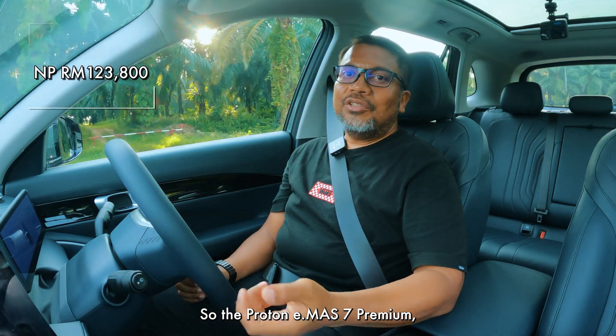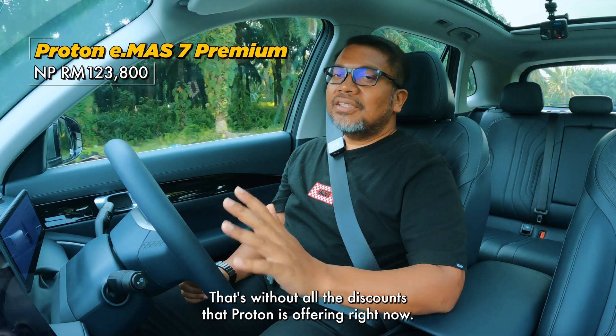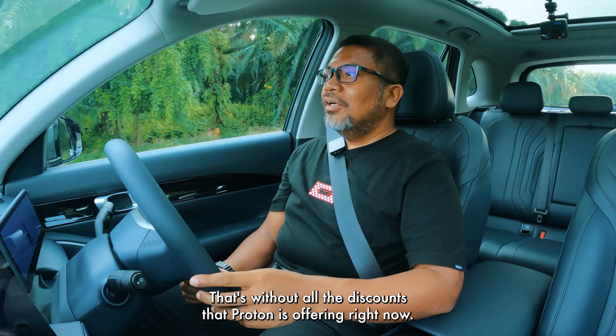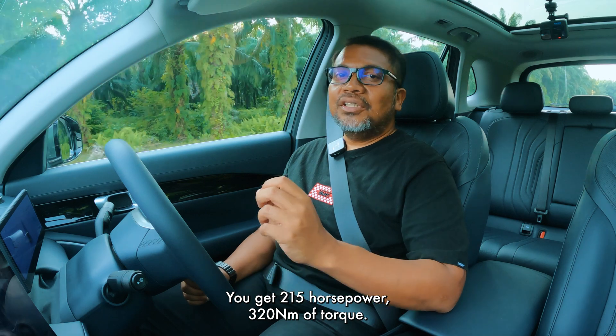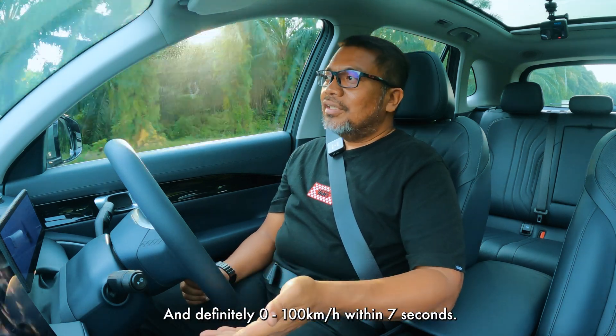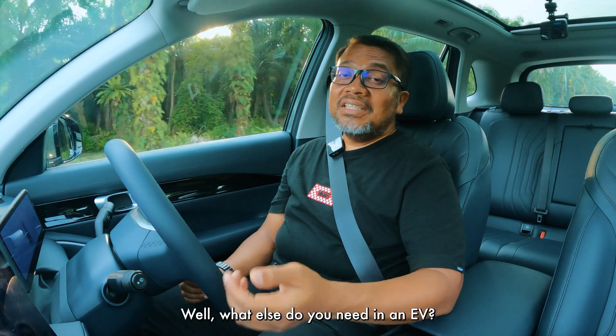The Proton E-Must 7 Premium at 120,000 ringgit — that's without all the discounts Proton is offering right now. You get 215 horsepower, 320 Nm of torque, and definitely 0-100 within 7 seconds. What else do you need in an EV?